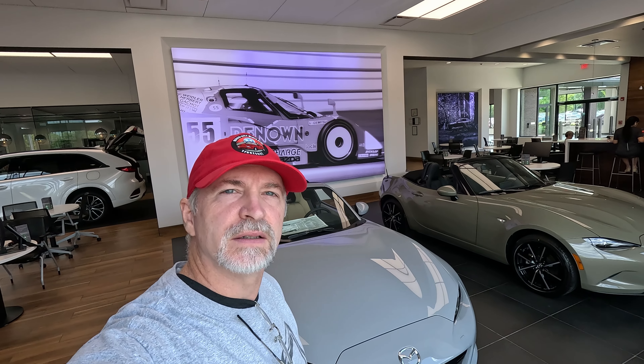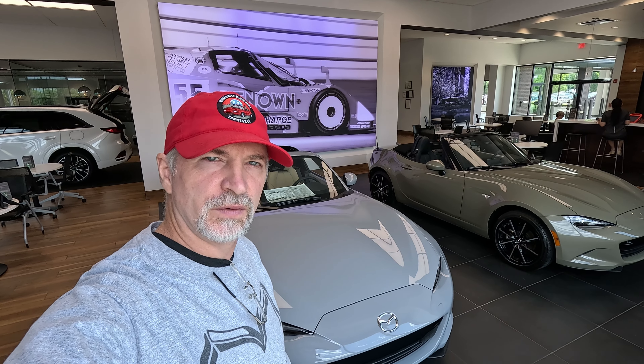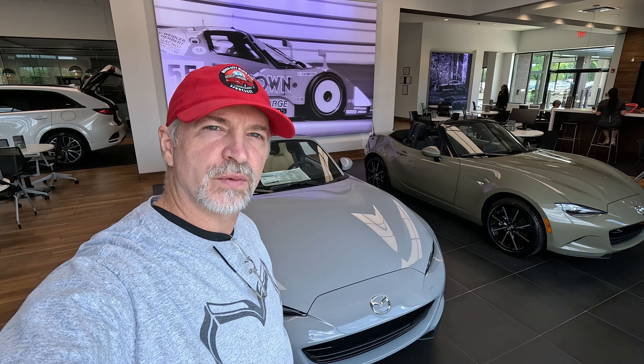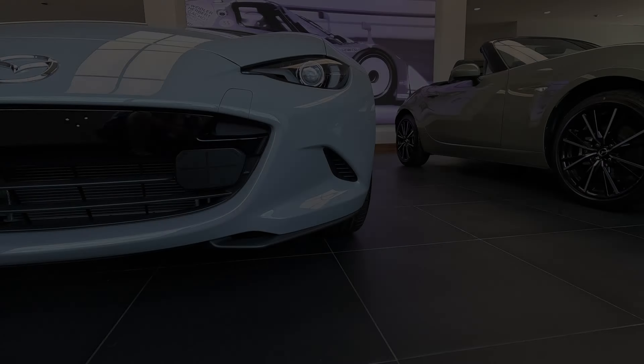Hey, it's Kilobyte here. In this video we're going to take a quick look at the changes for 2024 from the 2023. 2023 is an ND2 — does this new 2024 deserve the ND3 title? Let's take a look.